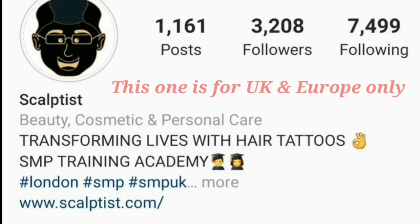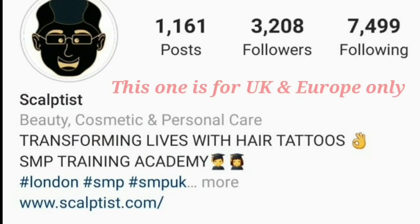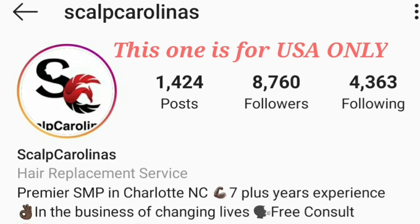and then blend it with your existing hair. You can even choose what type of hairline you want — a hard shape-up or soft and natural finish. And to maintain it, all you gotta do is shave your hair every few days, which is something you were probably already doing anyway. If you want to get this hookup, for my brothers out there in the UK and Europe, check out scalpdus on Instagram. And for my brothers in the States, contact scalpcarolinus on Instagram.